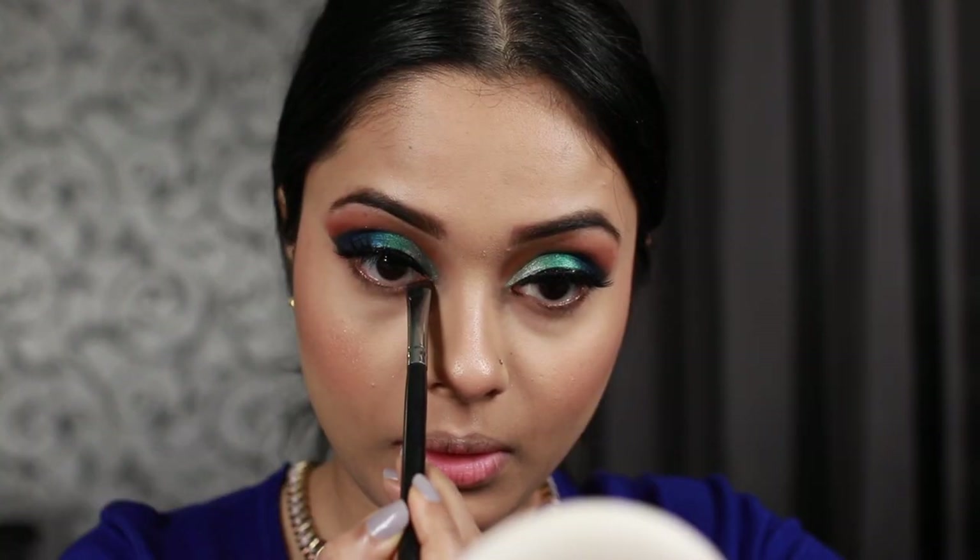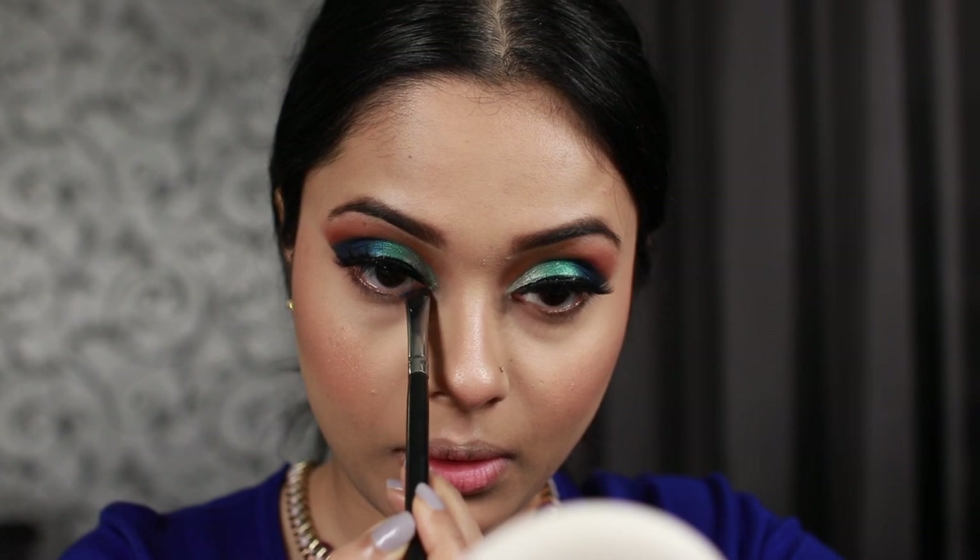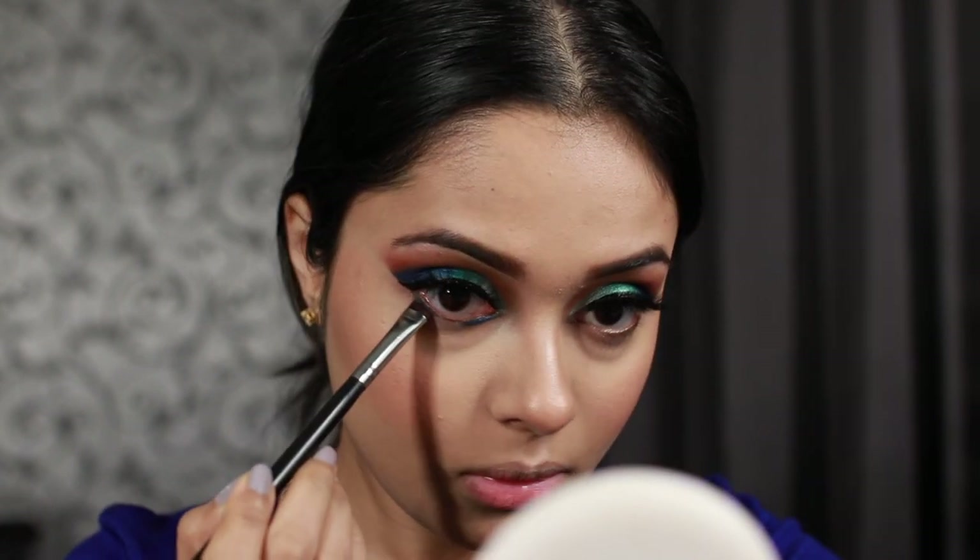I'm going to use the same three eyeshadow shades on my lower lash line as well, but just changing up the order: in the middle we'll have the shimmery light green, on the outer side the dark green, and on the inner corners the blue. I have no idea why I decided to change the order — I should have just done the same thing — but this is what we got.